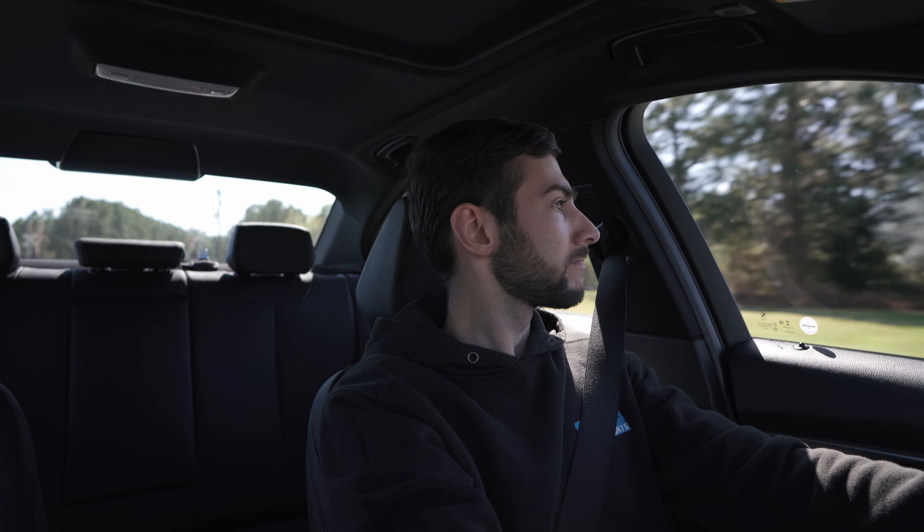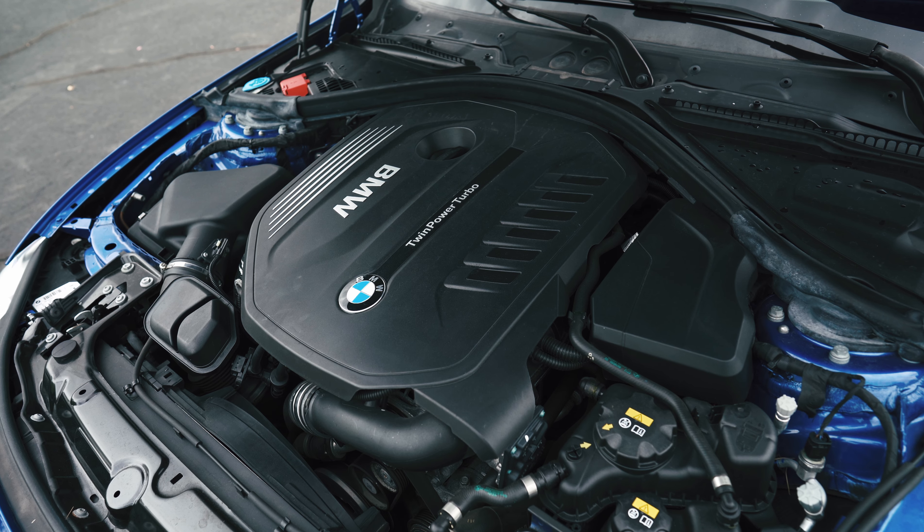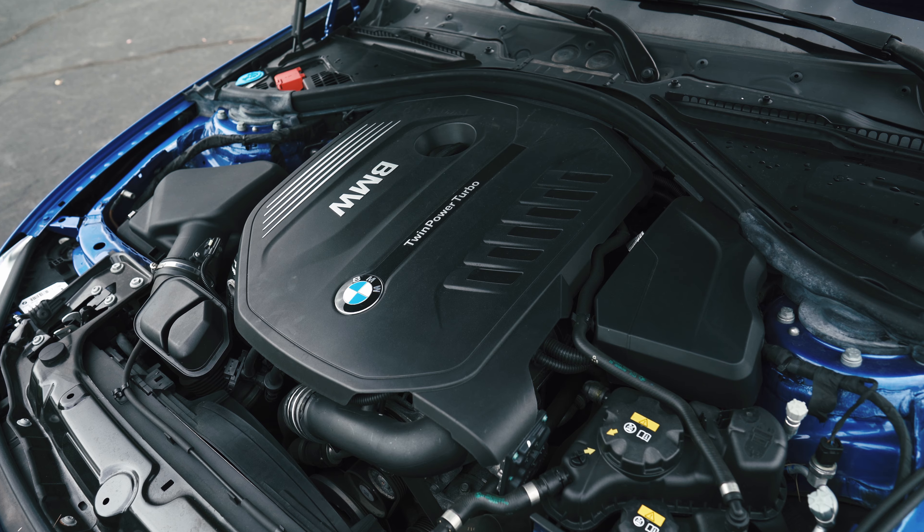Oh man, this thing rips — it's just an absolutely animal! All righty guys, on today's video we're going to be doing our epic first drive for our F30 BMW 340i. I'm pretty fired up, as you can imagine. The B58 aggression is just so phenomenal. I'm going to hit up some back roads and have some fun, so without further ado, let's get to it.